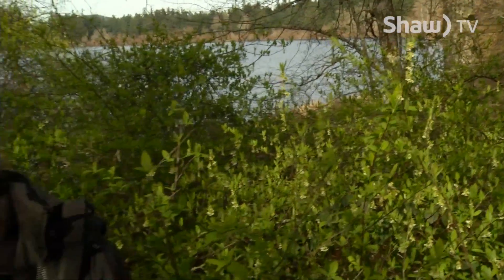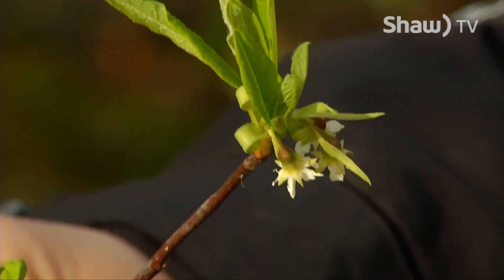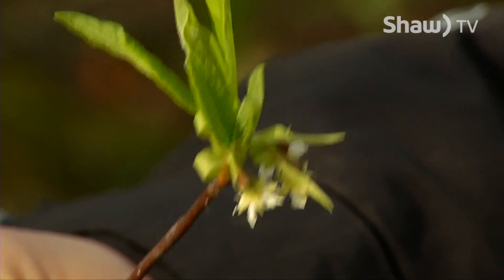Did you know here at Elk Beaver Lake we have several early spring flowers that are already in bloom? One of my favorites is our earliest spring flower — it's the Indian plum. If you look at the flower, it has these little white drooping flowers that come down and they're quite fragrant.